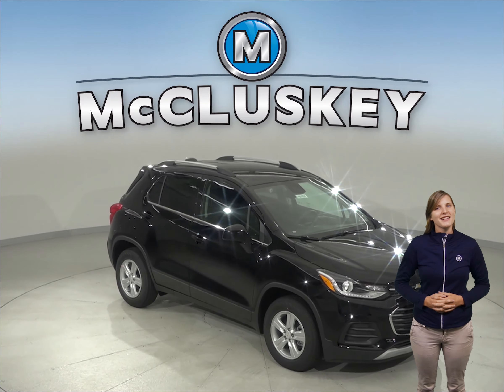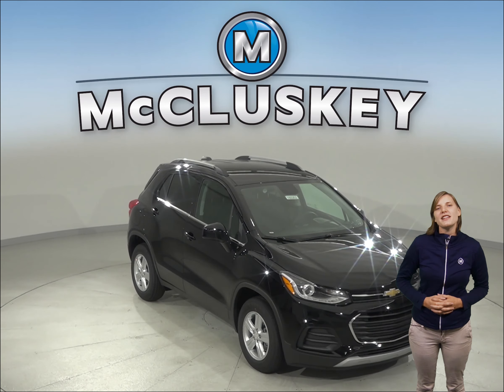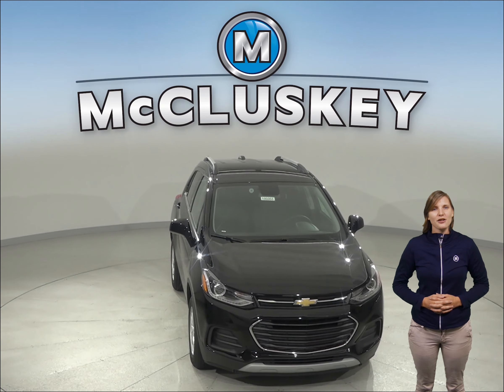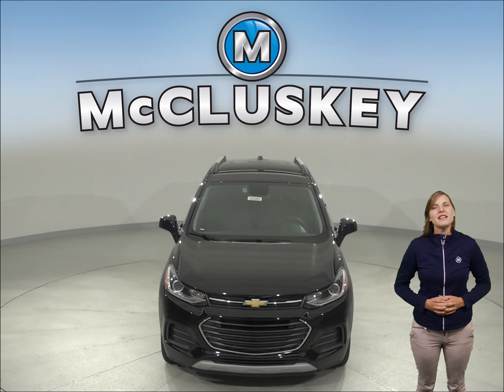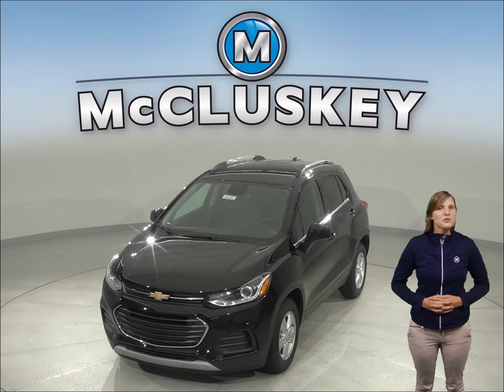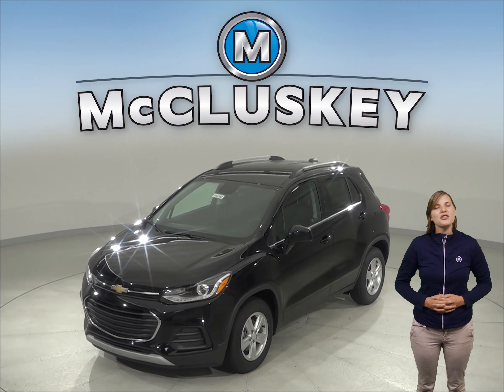If you're searching for a new 2019 Hyundai Tucson, then check out the 2019 Chevrolet Trax. The Chevrolet Trax's engine uses a cast iron block for durability, while the Hyundai Tucson's engine uses an aluminum block. Aluminum engine blocks are much more prone to warp and crack at high temperatures than cast iron.